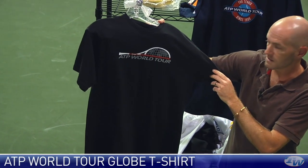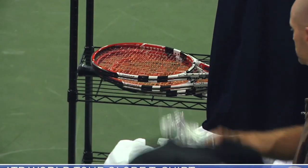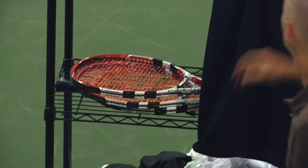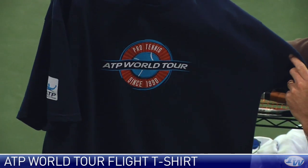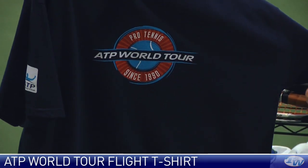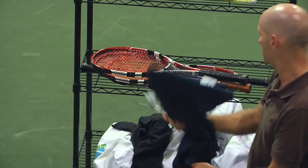Nice t-shirt in black with that same logo that we saw on the hoodie earlier. And then the last ATP item — probably my favorite one — is this navy t-shirt. I really like the design of the logo on this one on the front right there. Nice clean look on the back.